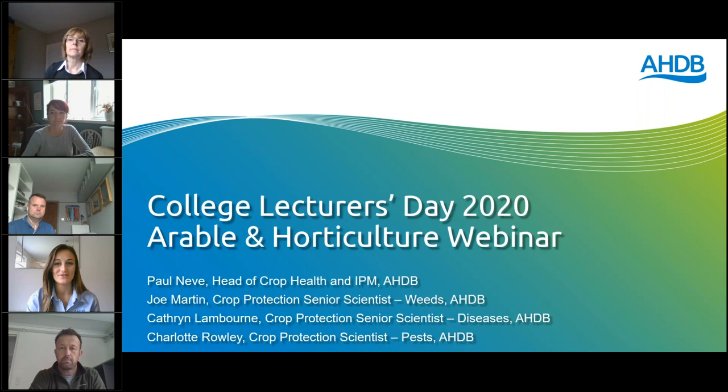Good morning and welcome to day two of the College Lecturers Day. I am Fiona Geary and I work in knowledge transfer for AHDB, sitting between research and the farm knowledge exchange team. I hope those who joined yesterday found it interesting, and welcome to those joining us for the first time today.